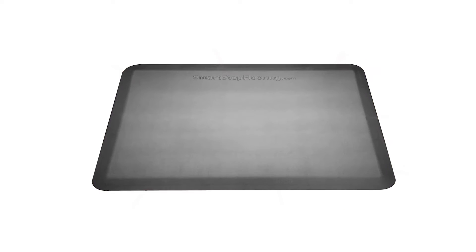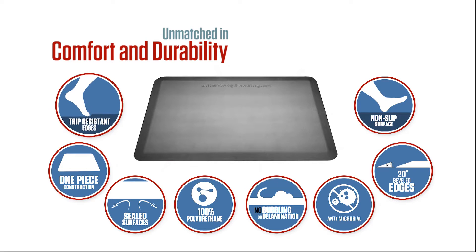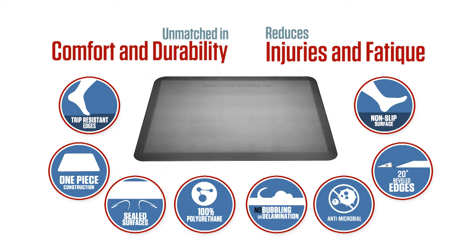Smart Step Anti-Fatigue Mats are unmatched in comfort and durability. They have trip-resistant edges that never roll up, completely sealed non-slip surfaces, and reduce injuries and fatigue.